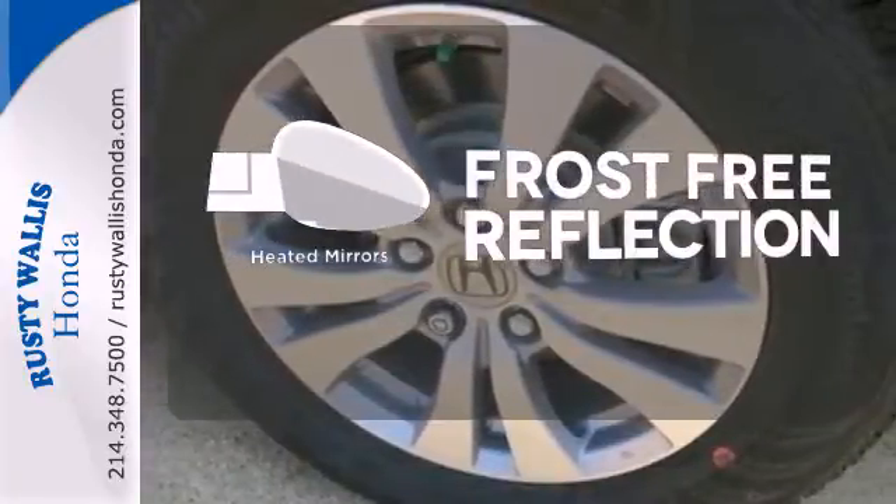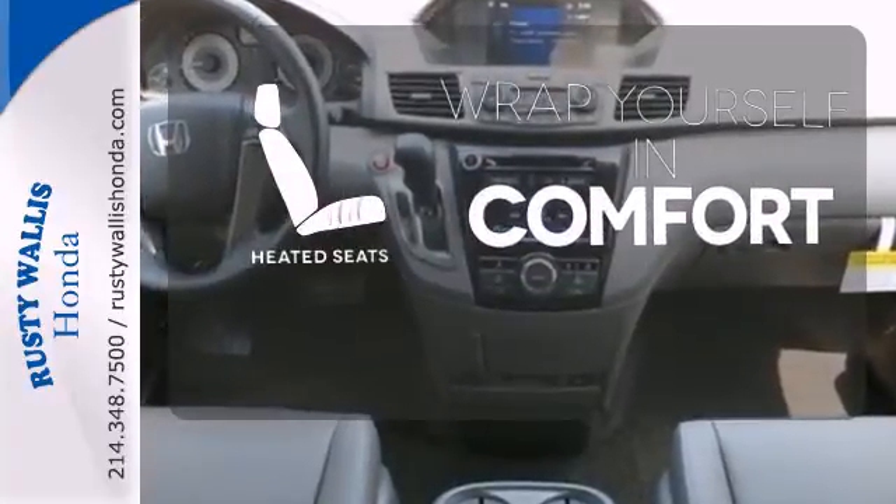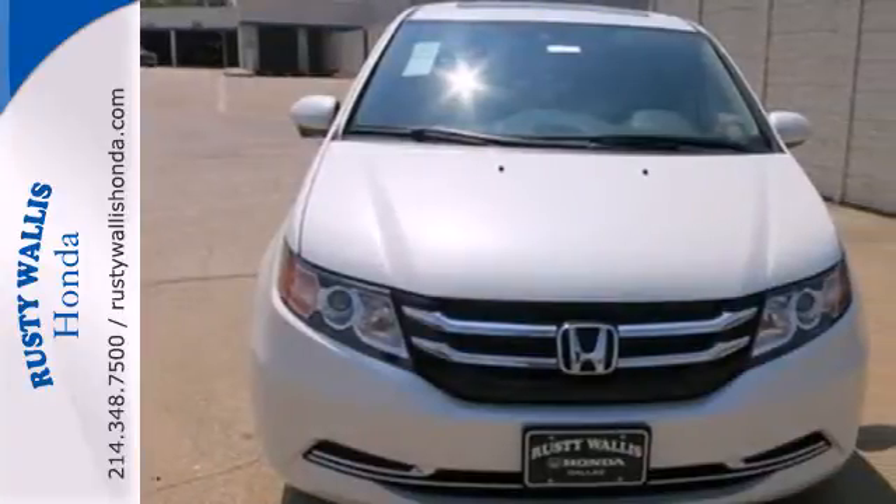Say goodbye to the frost and never leave your car with the heated mirrors. Ward off the chills with heated seats. See what this Odyssey can offer you and your family today.